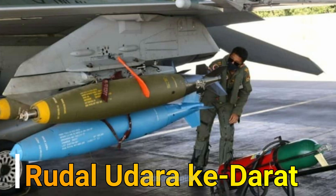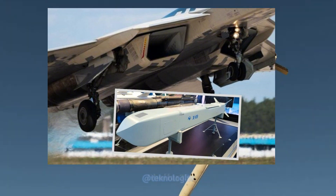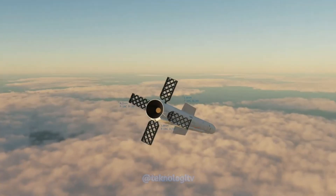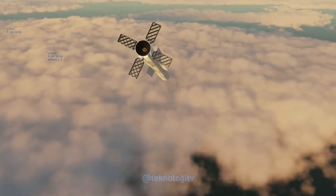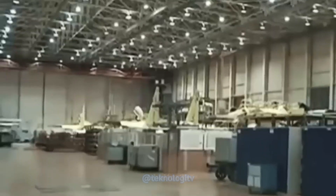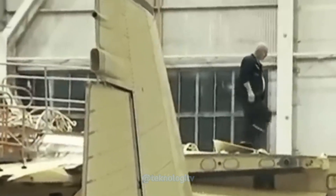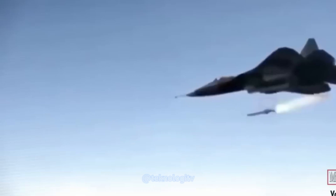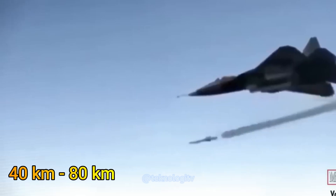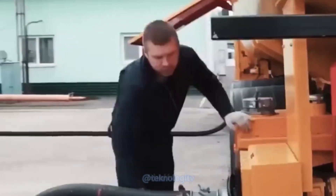Selanjutnya, rudal udara ke darat. KH-38M adalah rudal jelajah presisi jarak menengah yang dapat digunakan oleh Su-57 untuk menyerang target darat atau kapal. Rudal ini dikembangkan oleh Rusia dan memiliki kemampuan untuk mengenai target dengan akurasi tinggi. KH-38M memiliki jarak operasional sekitar 40 km hingga 80 km tergantung pada versi dan mode pengoperasian.